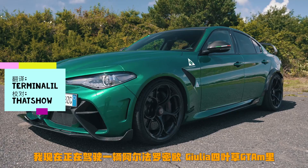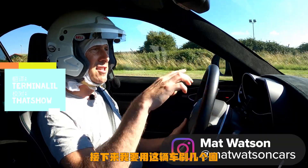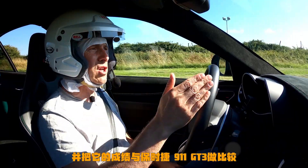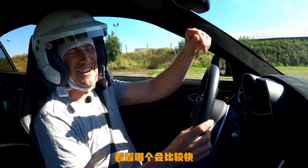Hi, Matt Watten here from CarWow. I'm sitting in an Alfa Romeo Giulia Quadrifoglio GTA M, and I'm going to time it around a tight circuit and compare the lap time to a Porsche 911 GT3 to see which is the quickest.